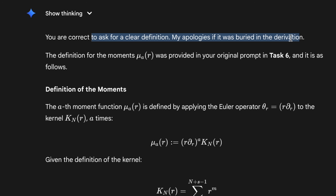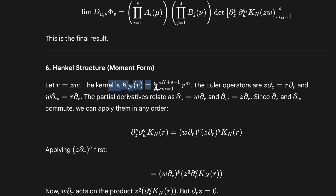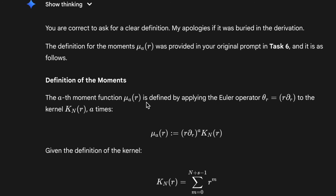It says: 'You are correct to ask me. My apologies, it was buried in the derivation. The definition of mu was provided in task six.' Let's have a look at task six — is it gaslighting me? No, there's no mu there. I am being gaslit by Gemini. It's really poor form mathematically to introduce a symbol without defining it explicitly, because you're relying on the reader to have followed every single step of your proof. Even as a PhD student, you know you just wouldn't do that.